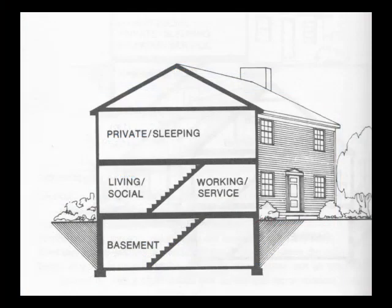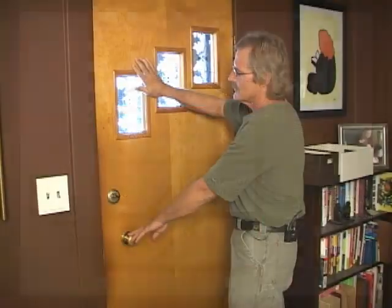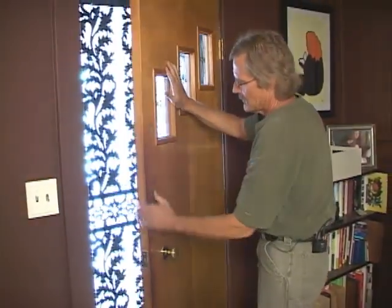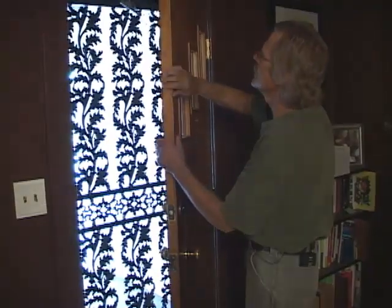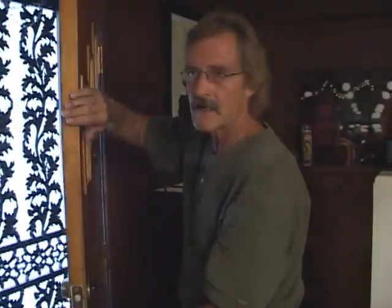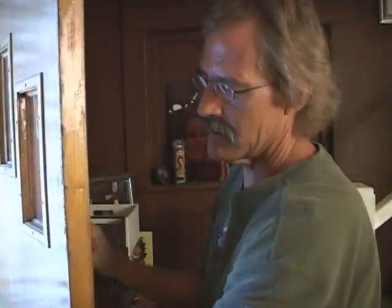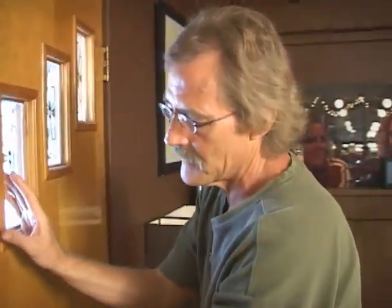An important thing to investigate is the envelope, or the physical shell of your home, that separates the heated and cooled space from unconditioned space. With this door — it's a wood door — if you do have to replace it someday, they do make insulated doors with much more efficient thermal characteristics. Weather stripping along the door really keeps the drafts down and makes the house more comfortable.